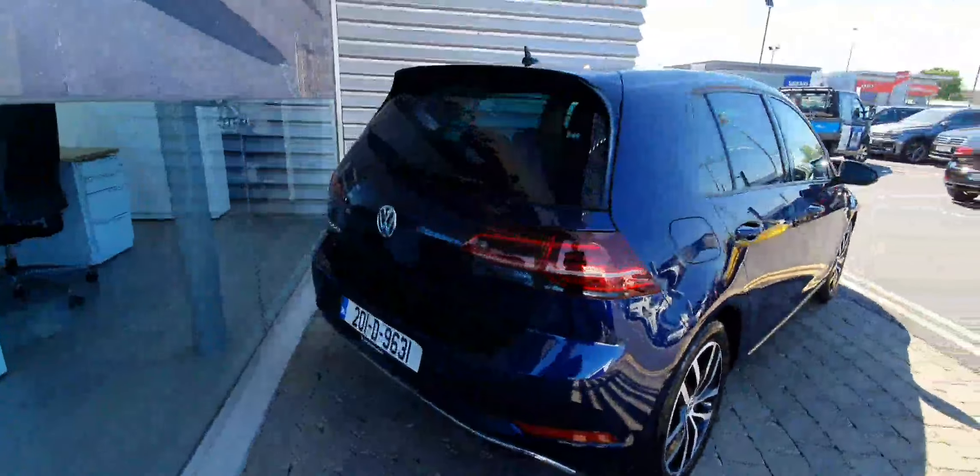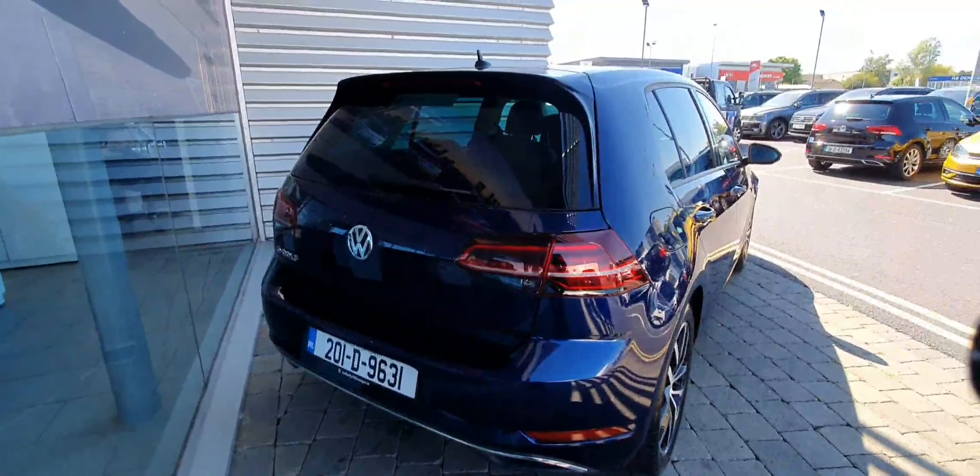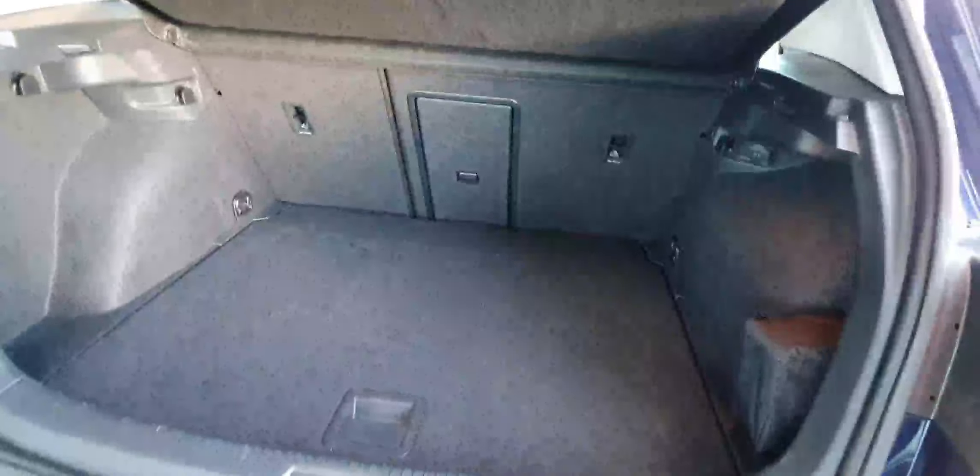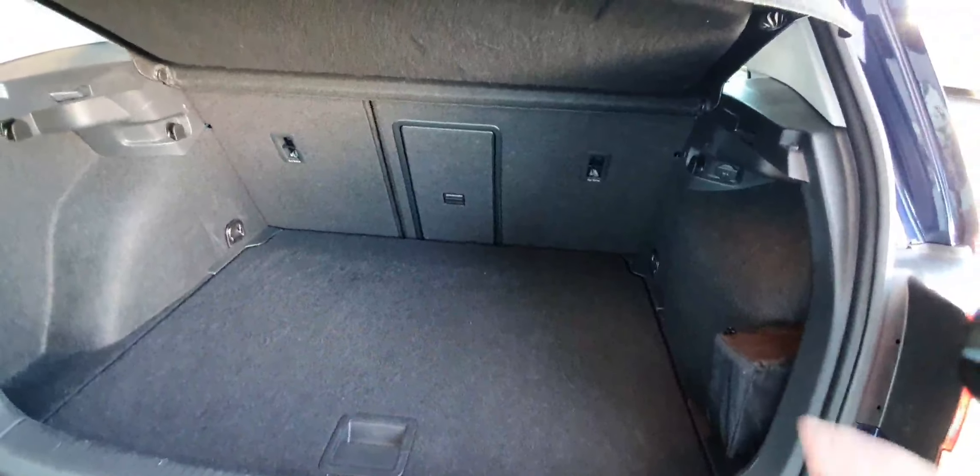There's private glass in the rear, keyless access, LED taillights, and upgraded LEDs in the rear as well. You've got a very spacious boot with fold-down seats and a ski hatch in the middle.